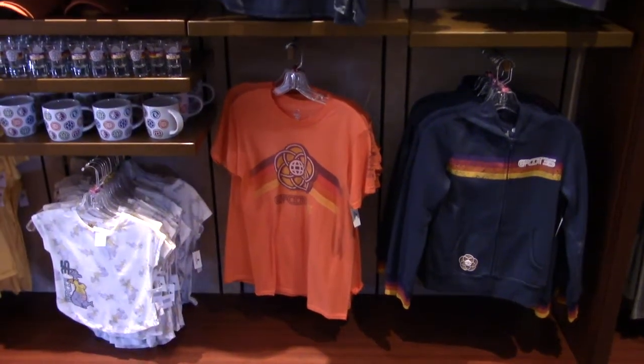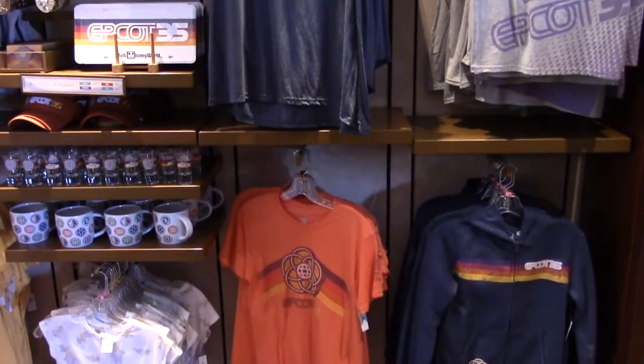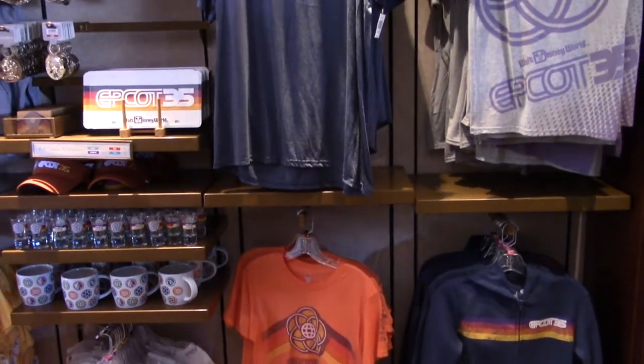There are additional shirt designs and little baby clothes as well, plus an Epcot 35 license plate.